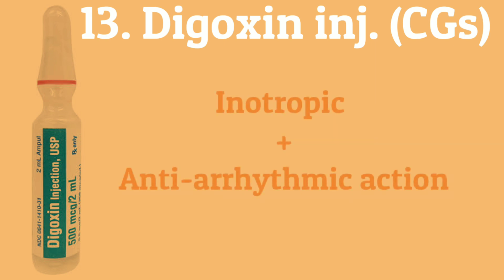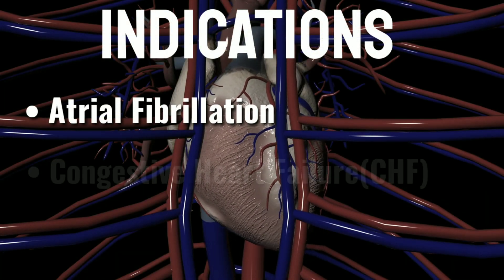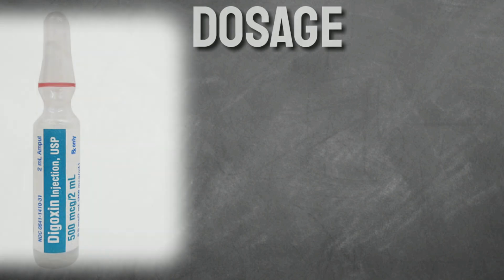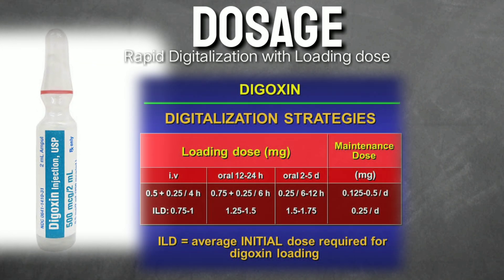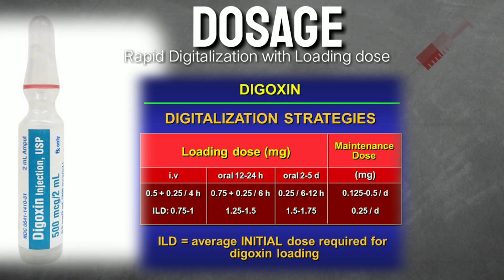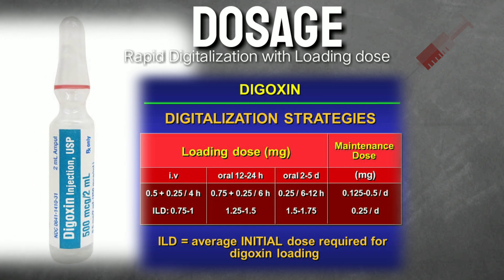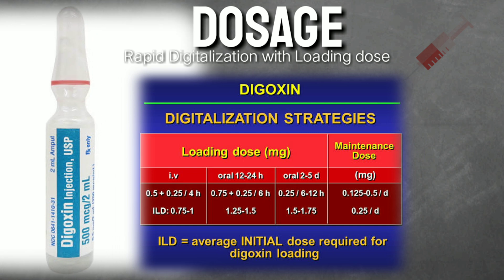Digoxin is an inotropic and anti-arrhythmic drug used to treat atrial fibrillation and congestive heart failure, but should not be used in ventricular fibrillation. Rapid digitalization is done with a loading dose of 8 to 12 micrograms per kilogram, providing therapeutic effect with minimum toxicity risk. The loading dose should be given in fractions: half as the first dose, with additional fractions at 6 to 8 hour intervals.